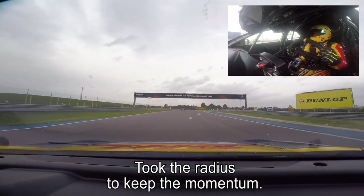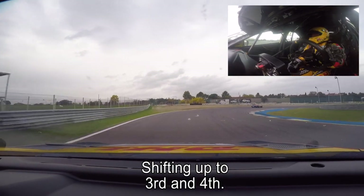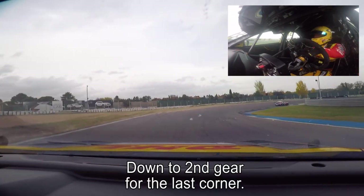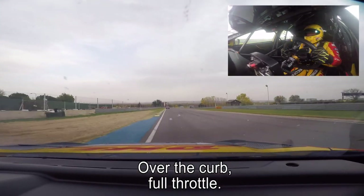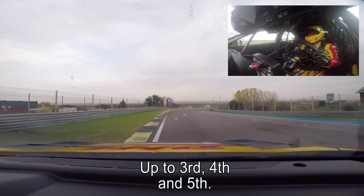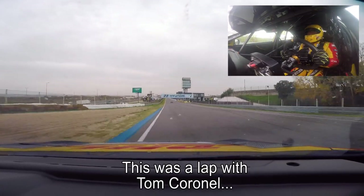As you saw, trying to keep the momentum. Shifting up to third and fourth, and down to second gear for the last corner. Over the curb, full throttle, up to third, to fourth, and fifth.